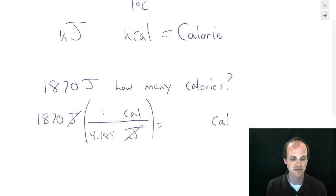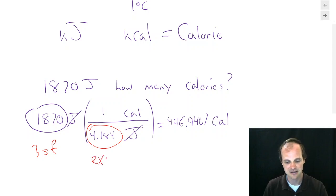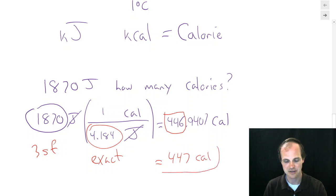This is just a calculator problem: 1870 divided by 4.184. You get 446.94... Now check sig figs. 1870 has three sig figs because the trailing zero is not significant with no decimal. 4.184 is exact. So we round to three sig figs: 447 calories.